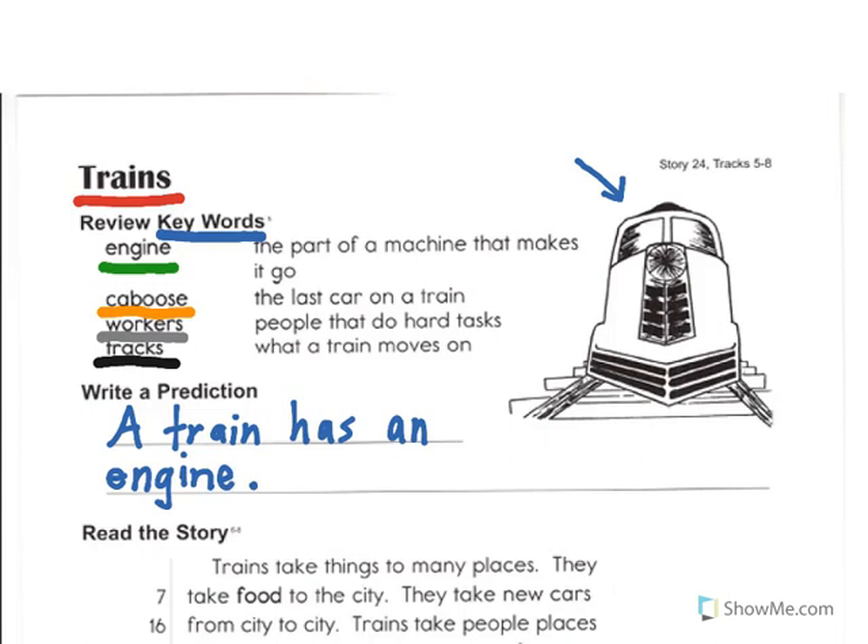Here's my first sentence. Use a capital at the beginning and a period at the end. I'm going to write one more sentence: A train also has a caboose. So I've written — a train has an engine, a train also has a caboose. That's my prediction about the story, Trains. What would your prediction be?